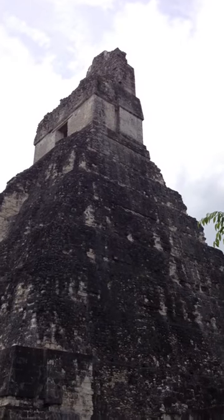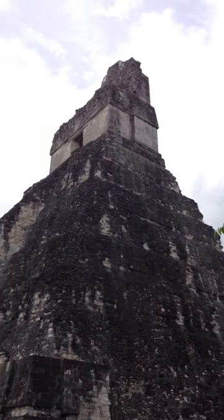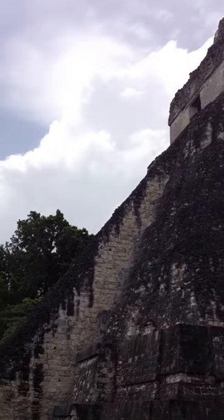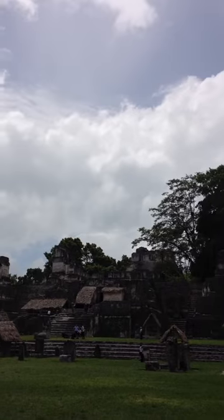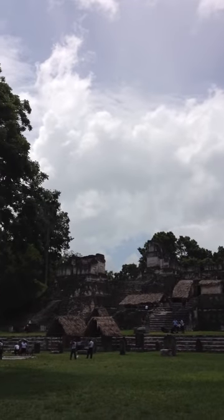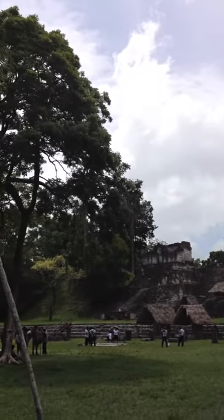Here in the main plaza area of Tikal, we see Temple 1, which is the jaguar structure. As we go across here, this is the North Acropolis. There are some fabulous masks there — they're classic masks.